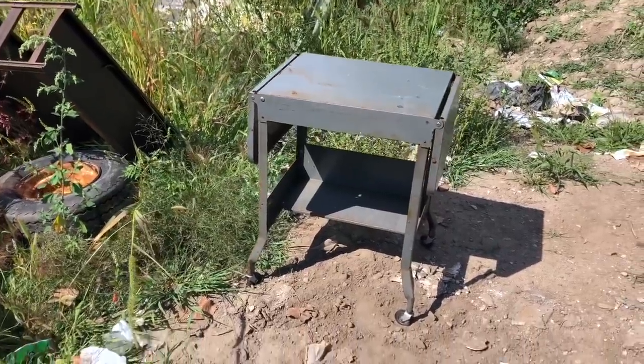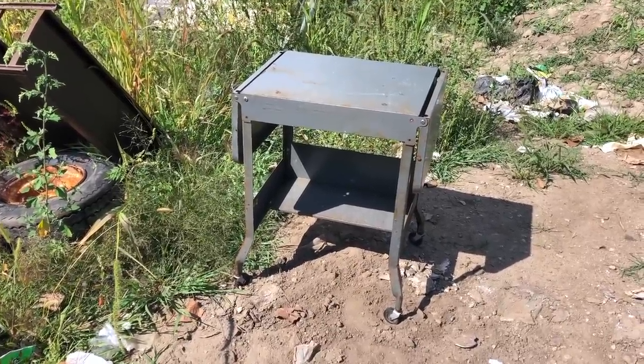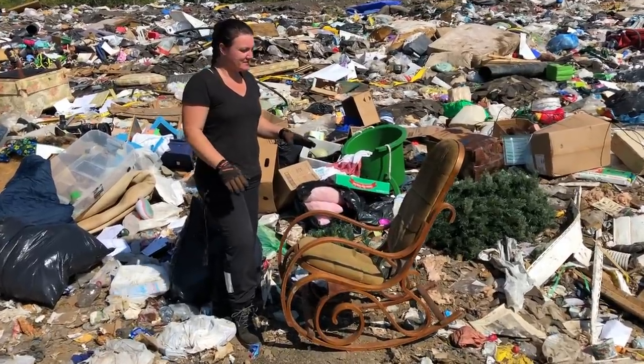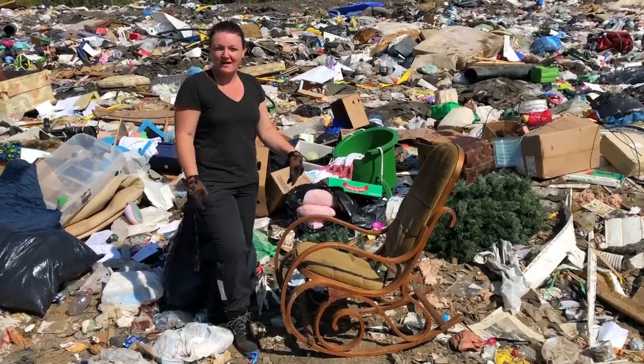I dug out this little cart and it has some side panels that seem to lift up. I'm going to take it home and see what I can do with it. I also found this great chair which I know I can definitely recover pretty easily. I don't normally take things that have fabric from the dump, but I know I can rip this off quick when I get home and start from fresh.